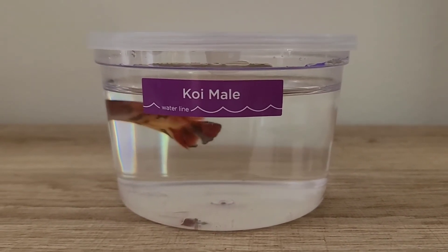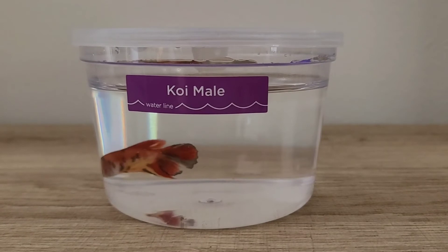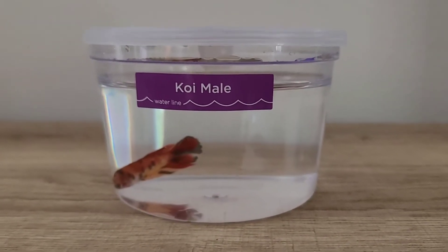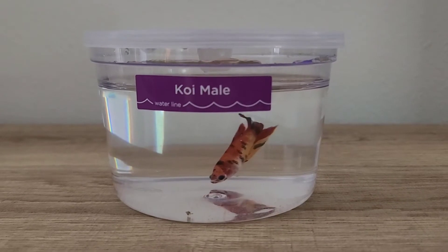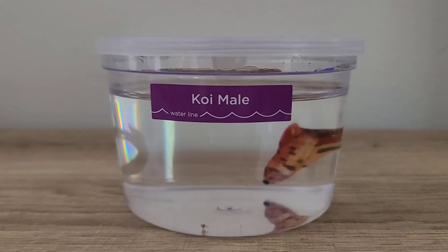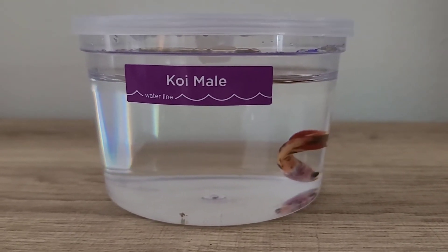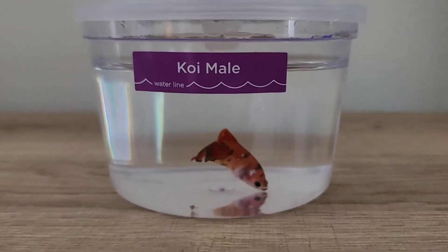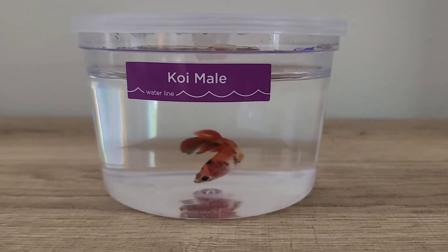I cannot wait to get him into his tank and get him settled, and let him enjoy his life out of this cup. This is the Petco cup — normally what they come in. It looks pretty clean; the only thing I see is some food on the bottom that he didn't eat. But other than that, the water looks pretty good and well kept. He looks very healthy and happy, and he's a really good size koi. I did see two other kois at Petco that were a little bit bigger and chunkier than him, but he looks very happy and healthy.